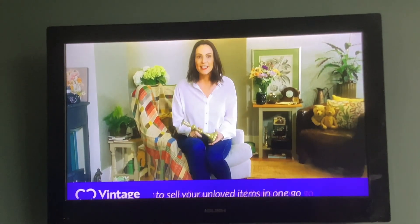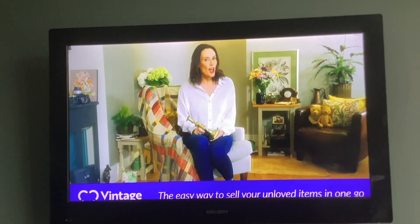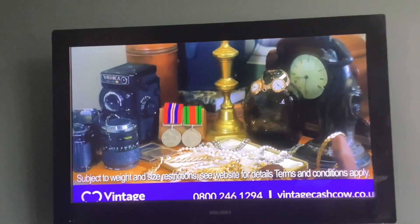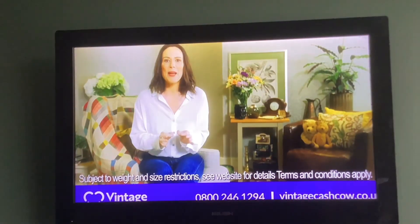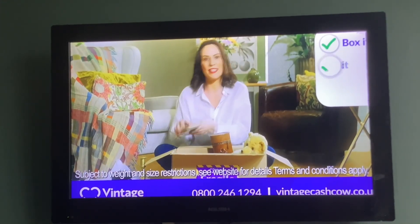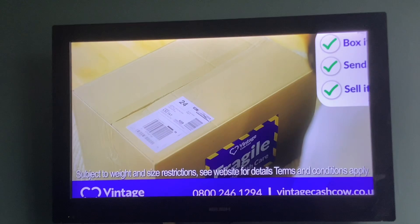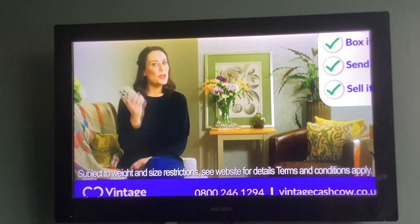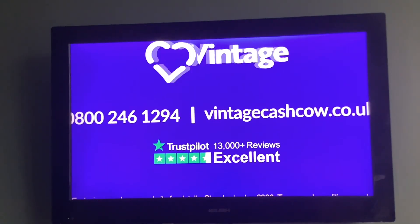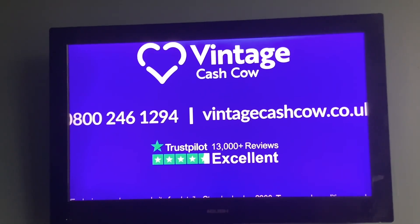Everyone's discovering the easy way to sell old items in one go with Vintage Cash Cow. Things like jewellery, watches, cameras and more. Free up some extra money and spend it on the things that matter. Just pop your items in a box and add the free insured postage label, then Vintage Cash Cow will call you with a fair no-obligation offer within a few days. Join over half a million customers who are cashing in their unloved valuables.